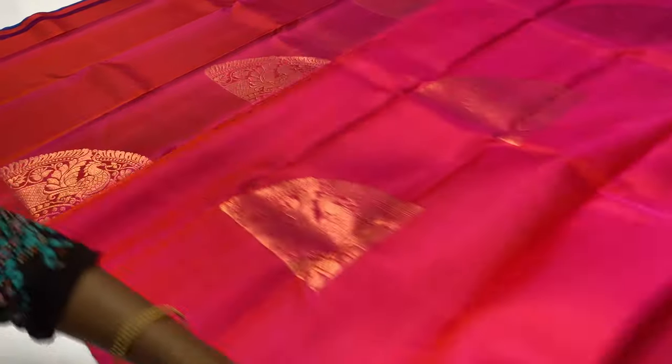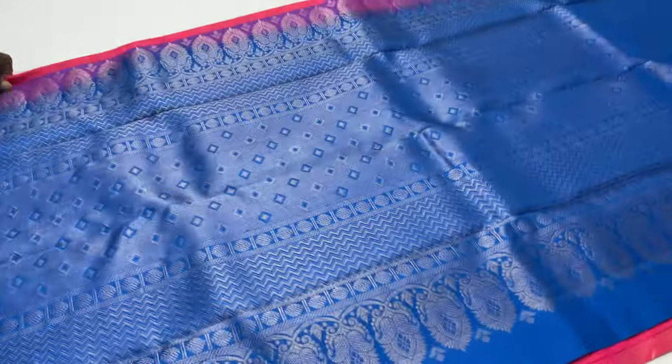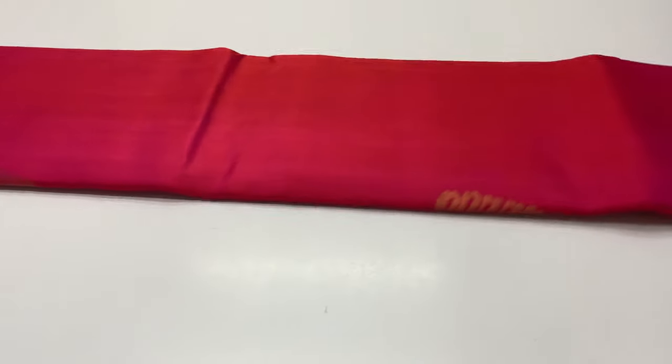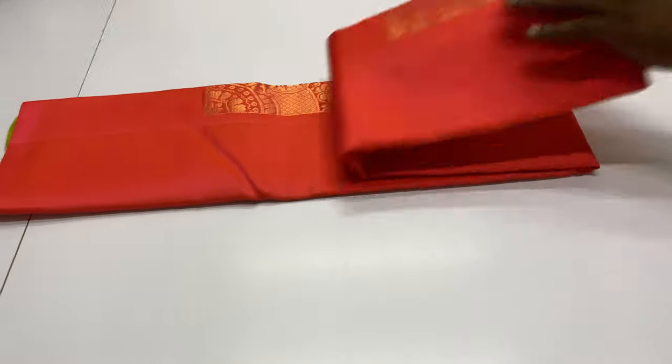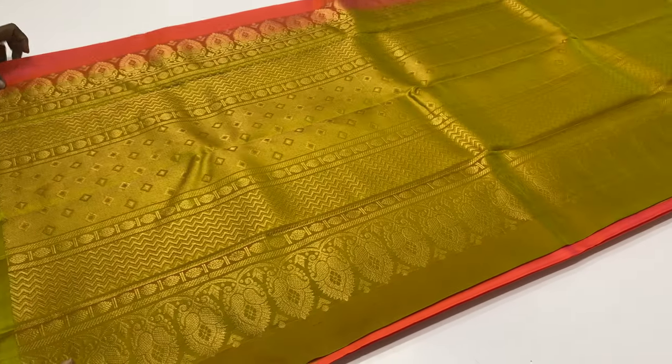Body portion in rani pink shade. Pallu and blouse in royal blue. Next sari 2053: body portion in pinkish orange, pallu and blouse in green and yellow. Full and full golden zari sari, 2053 sari code.